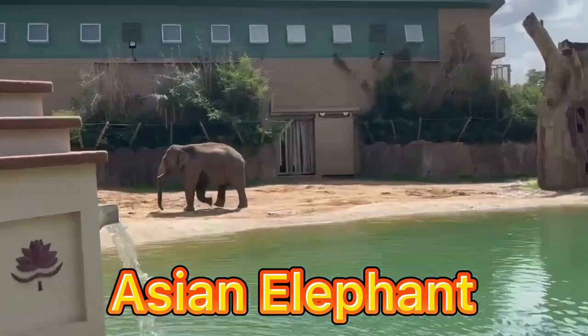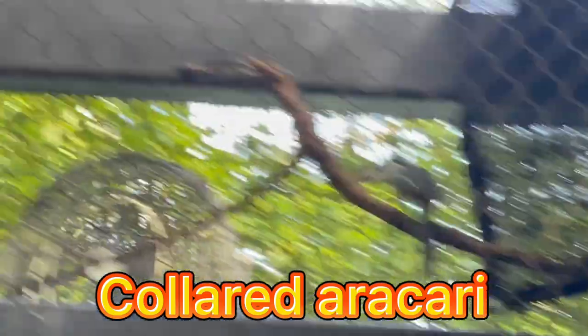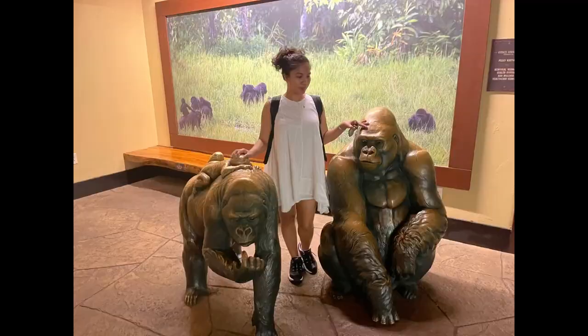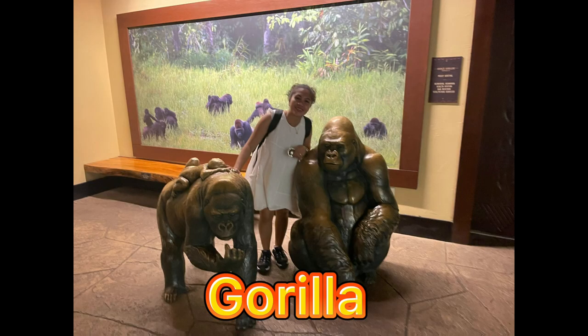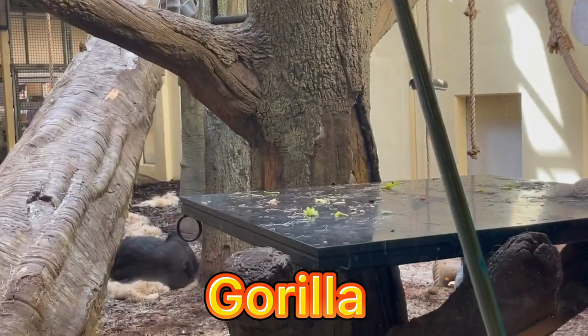The aracari is a South American toucan that breeds from southern Mexico to Panama, as well as Ecuador, Colombia, and Venezuela. The gorillas are sleeping, so I just took a photo with them. Western lowland gorillas are native to central Africa.